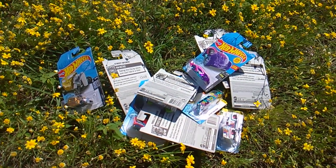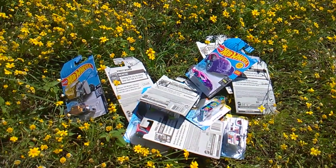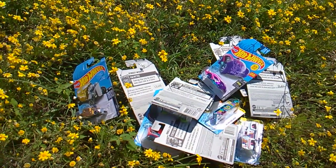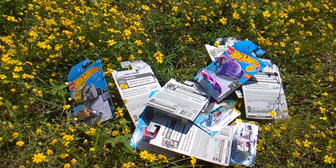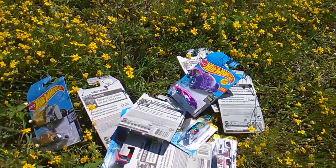What's up Hot Wheels fans, Toy Insanity here out in the 100 degree heat. Just want to let you know that Target has put Hot Wheels on sale — 11 for $10. Such a good deal, you save 9 cents per car. I'm going to show you my picks.